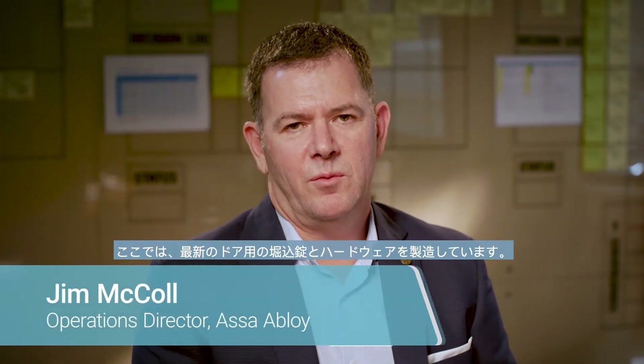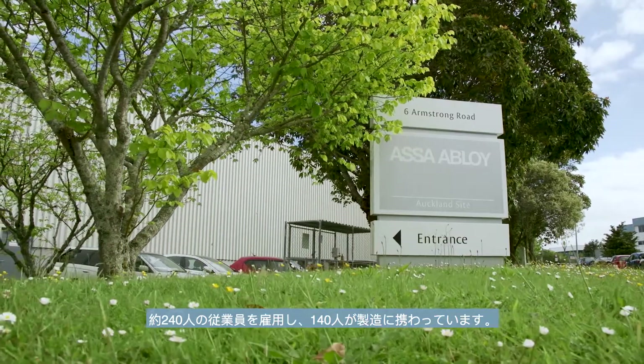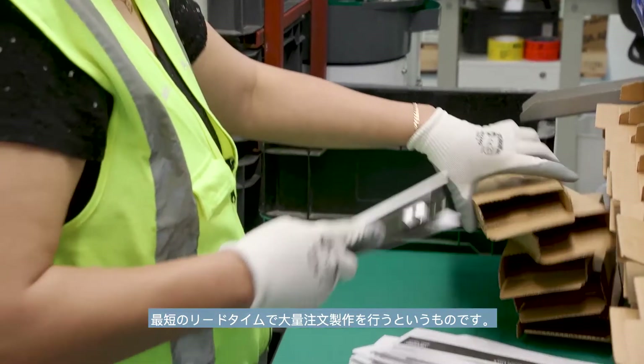We're at the Auckland site where we're producing our latest run of mortise locks and hardware. We have around 240 people in the business and around 140 of those are involved in manufacturing, and our value proposition in New Zealand involves mass customisation with very short lead times.